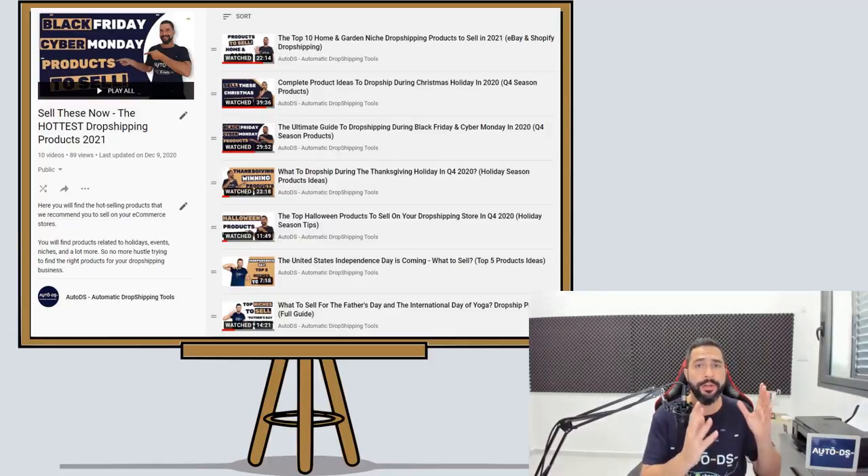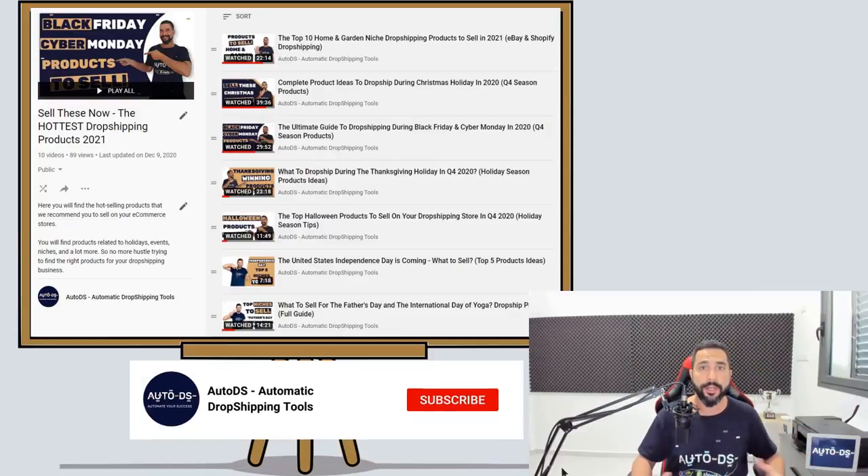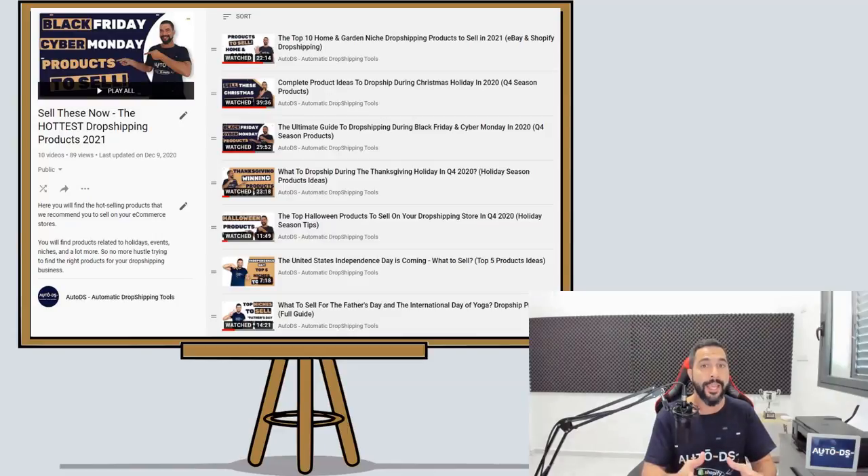Not only is that playlist already packed with the top 100 products that you need to add to your stores for 2021, but I am also updating this playlist regularly with special events and occasions throughout the year, like Christmas and Father's Day and yoga and so forth. So this playlist is always going to stay updated with the best and the latest, along with product finding strategies, tools, and more. So go on and watch that playlist. Good luck with your dropshipping stores and I'll see you in the future videos.